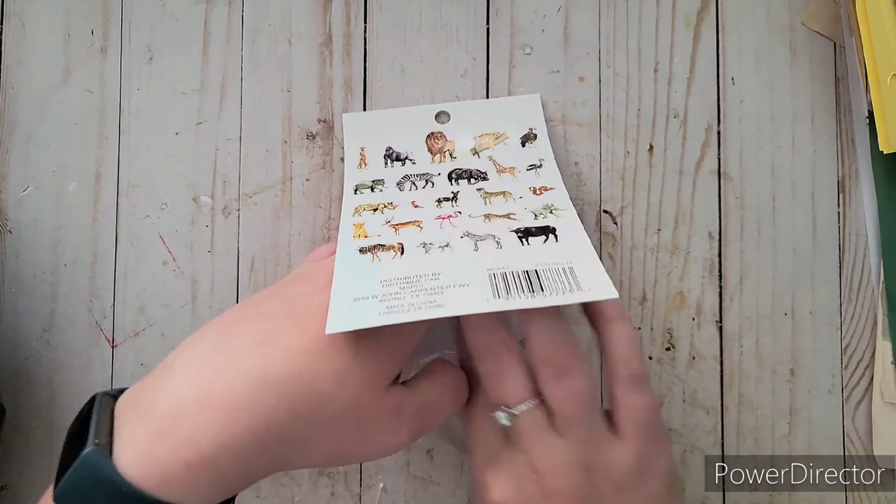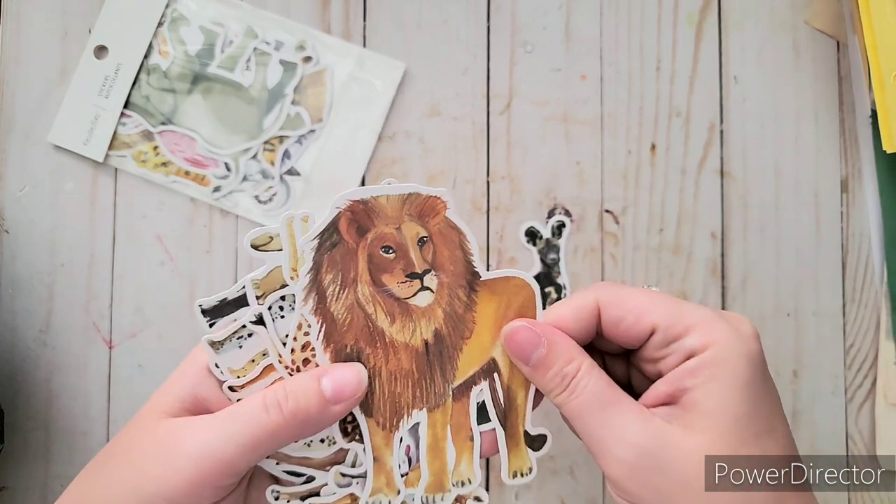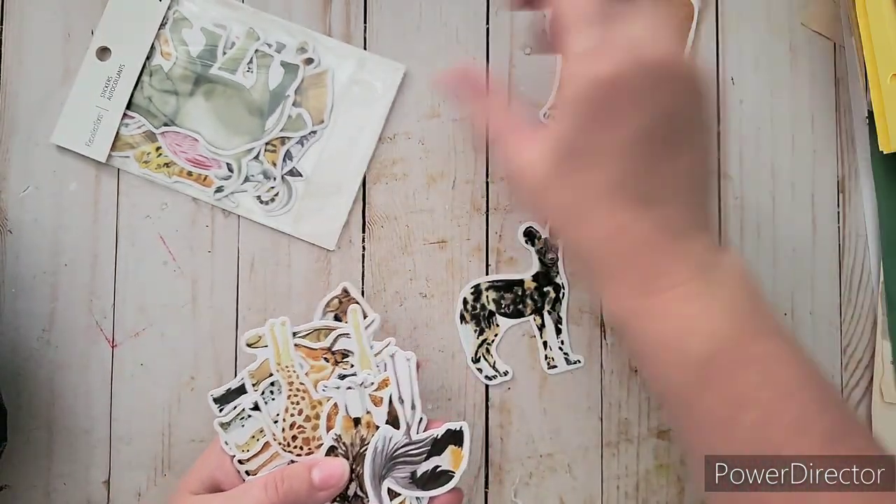There are other animals in here too which I'll use for the cheetah one. There are 24 total, so you only get one of each.